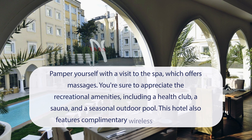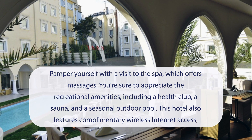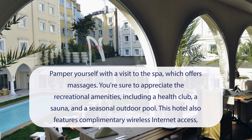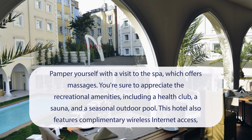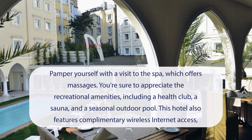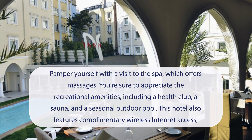At Holiday Inn Istanbul City, an IHG hotel, you can pamper yourself with a visit to the spa, which offers massages. You're sure to appreciate the recreational amenities, including a health club, a sauna, and a seasonal outdoor pool. This hotel also features complimentary wireless internet access, concierge services, and gift shops and newsstands.